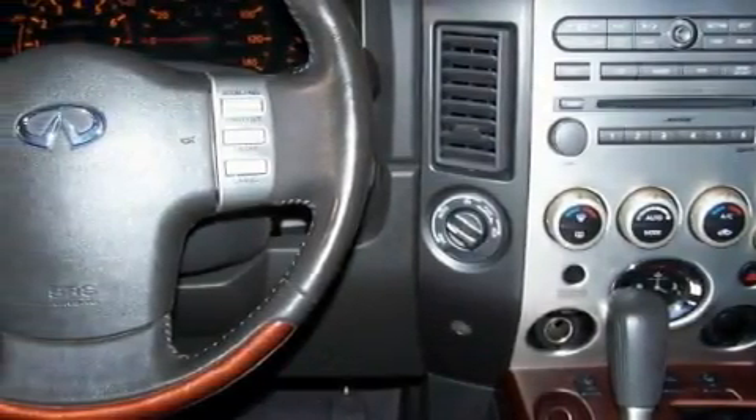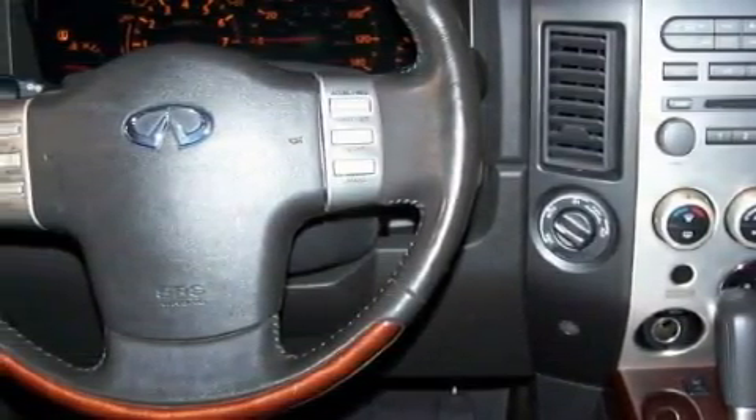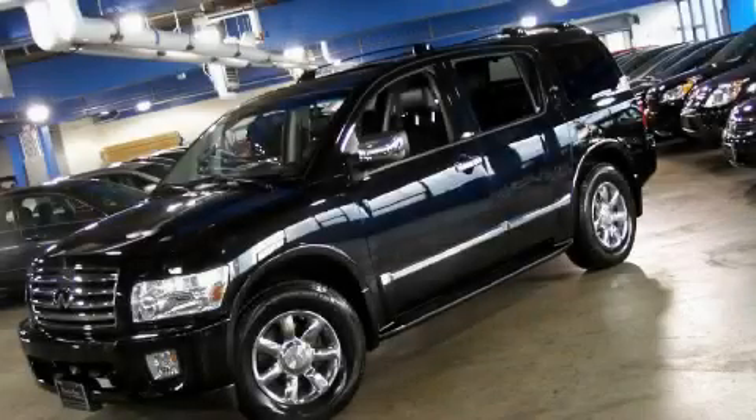This SUV has had only one owner, and it qualifies for the Carfax buyback guarantee. Contact us today and schedule your opportunity to see this SUV in person.